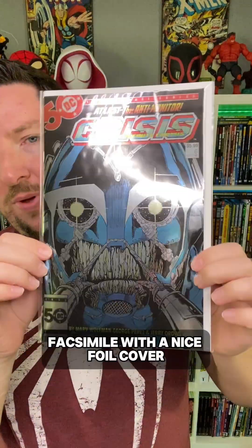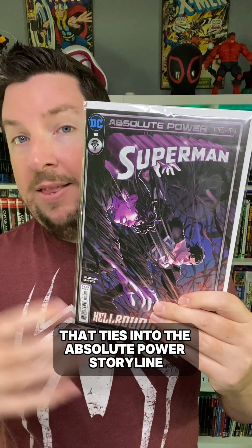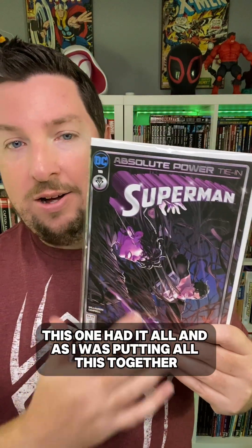We've got the Crisis on Infinite Earths number 6 facsimile with a nice foil cover. I've just been trying to get all of these — they look great. And then we've got Superman number 18, the last issue of Superman that ties into the Absolute Power storyline before we get into the all-in stuff next month. This one was really, really good — some great art, some great action, a really great moment between Superman and Lois. This one had it all.